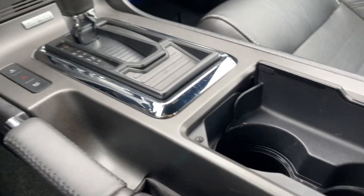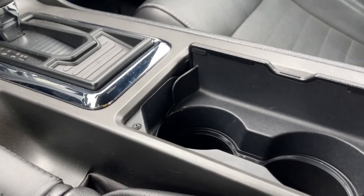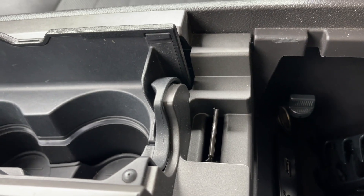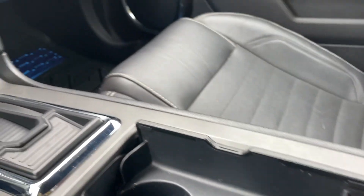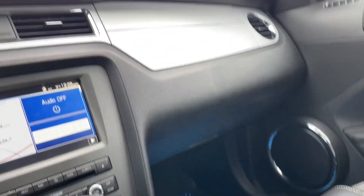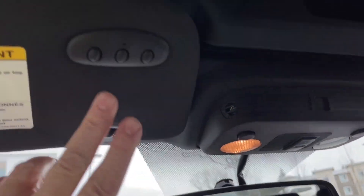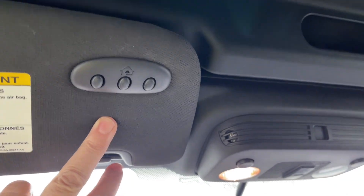The emergency parking brake is right beside you, along with a couple of cup holders. You can open up the armrest — lots of room in there. You've got an auxiliary input, USB, and 12-volt outlet. Off to the side is your glove compartment, and you have your auto-dimming rear-view mirror, lighting controls, universal garage door opener — and this is a convertible.